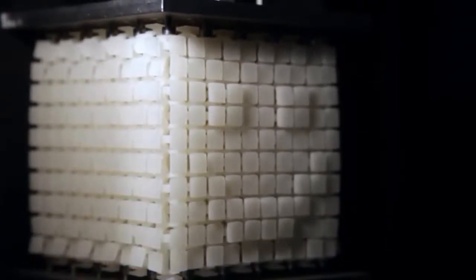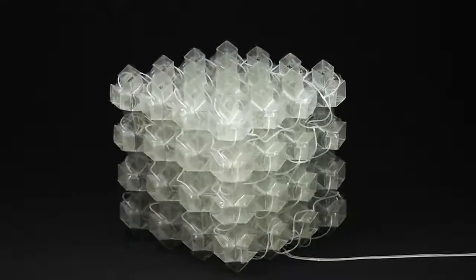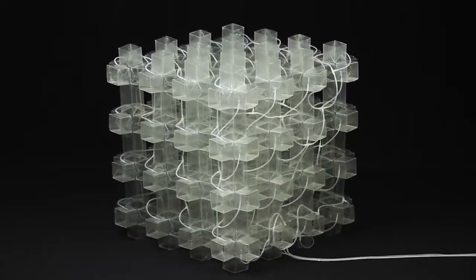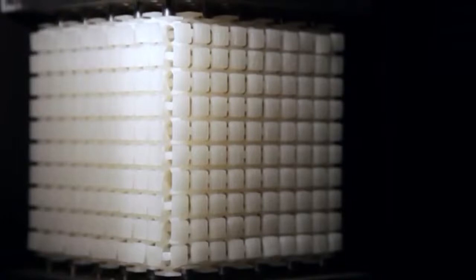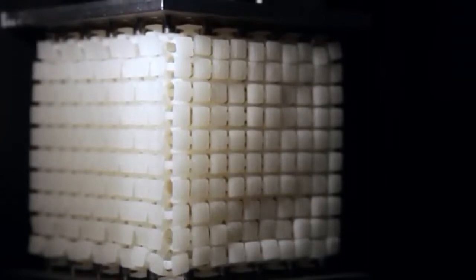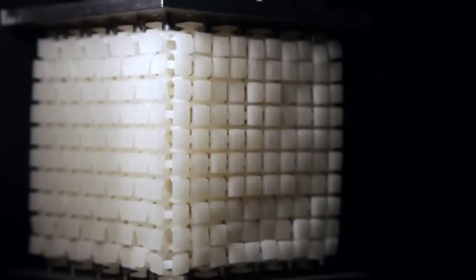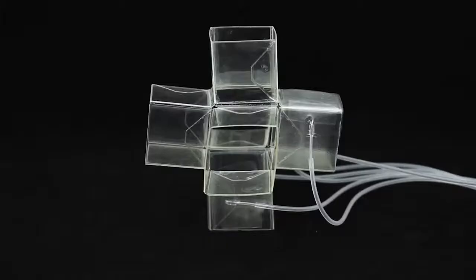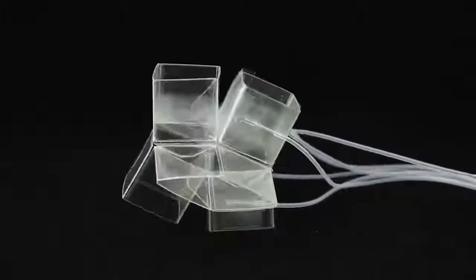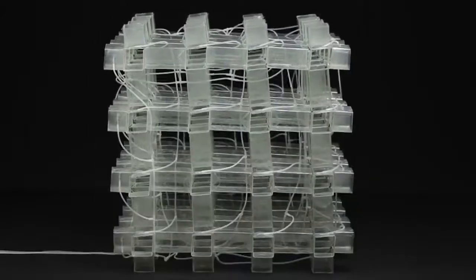Metamaterial — scientists from Amsterdam and Tel Aviv created the first programmable mechanical metamaterial. It has great resistance, flexibility, and mechanical memory. This kind of metamaterial can be used in soft robotics and in the creation of medical prostheses. It's also very useful in creating everyday devices such as smartphones and watches.